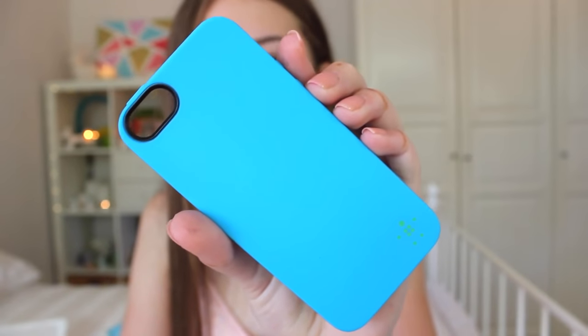Then I have this case from Belkin, I think. I also got this from Officeworks and it was five dollars. It comes in a bunch of different colours. It's just blue with a coloured black rim around the camera and blue on the inside. It has a little Belkin symbol on the inside.